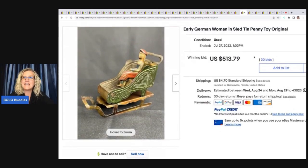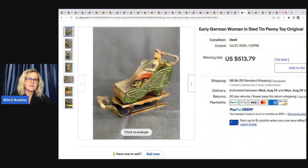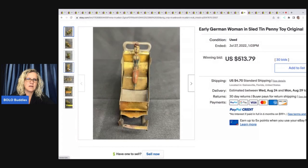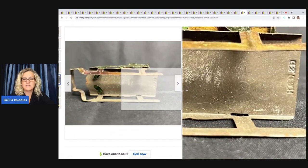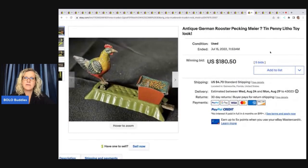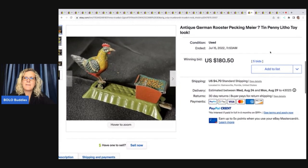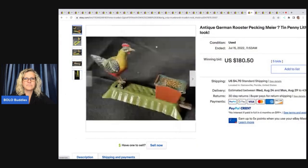Early German woman in sled — Tin Penny Toy original. $513.79 plus shipping. Another thing you can do on WorthPoint is search solds highest first. It's a great way to educate yourself. Like if you put in tin — vintage tin toy — and searched high to low, it's going to give you some good keywords and different things to look at that may not be on eBay. Antique German Rooster — Pekingmeyer? — Tin Penny Litho Toy. $180.50 on that one. So these do things. Lots of fun there.